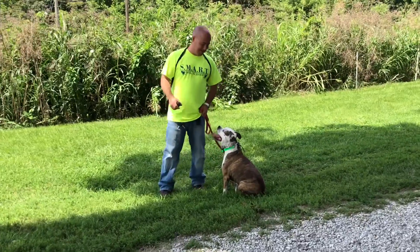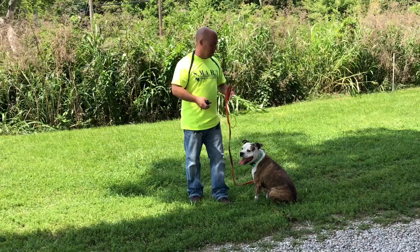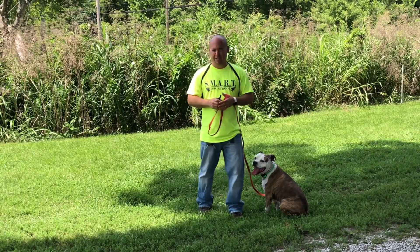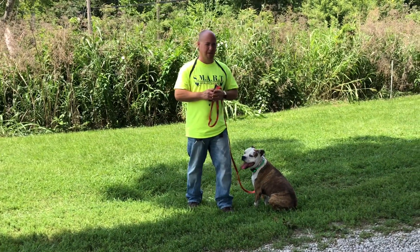Hey guys, Randy here from Smart Dog School. Out here today with Kalo — you guys have probably seen a few videos of him before, but today we're going to work on some recall work. One of the three R's of what we focus on: restraint, recall, and relaxation. That's the three things we want to focus on mainly that encompass all of our obedience commands.